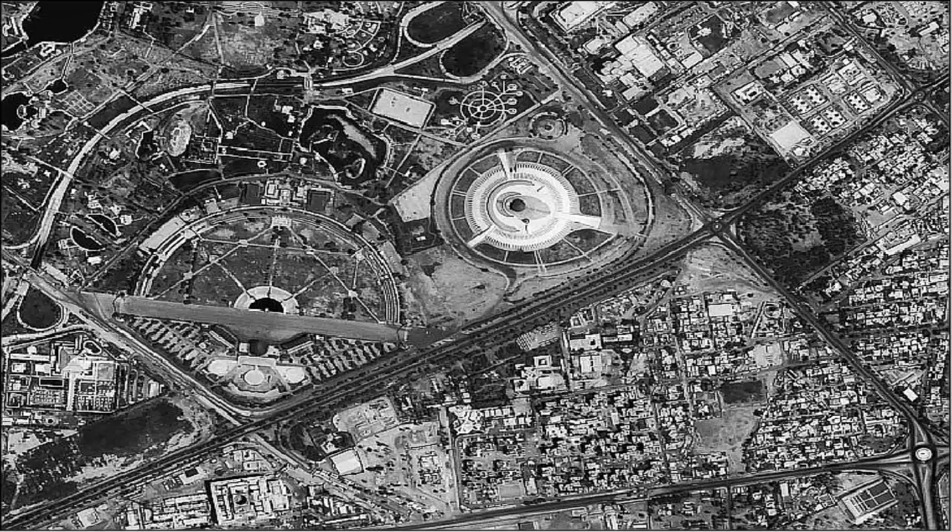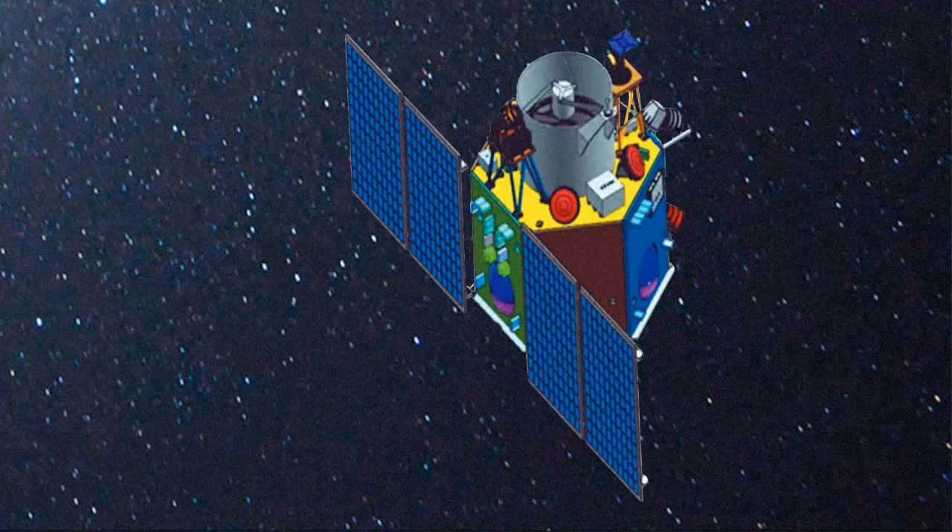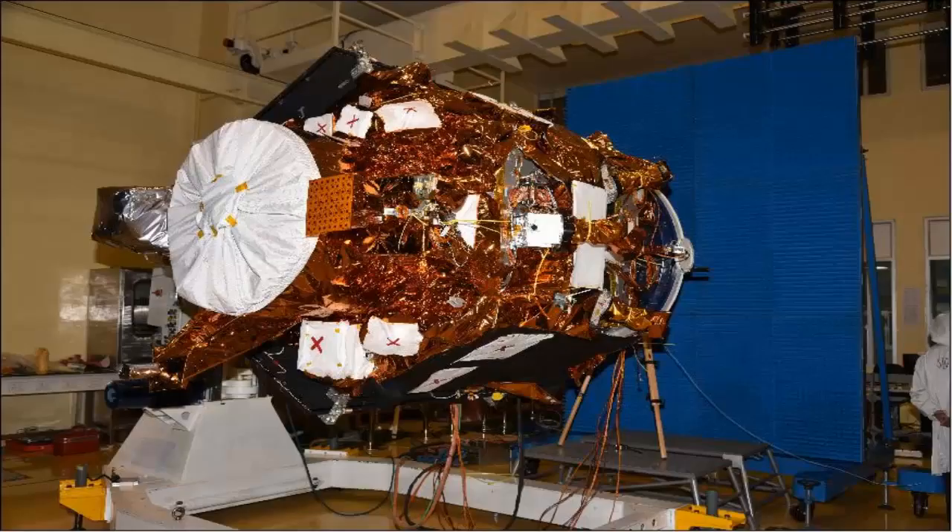Indian CartSat-2E is a satellite with surveillance capabilities. It is designed to collect high-resolution large-scale imagery for use in urban planning, infrastructure development, utilities planning, and traffic management. It carries two primary instruments,